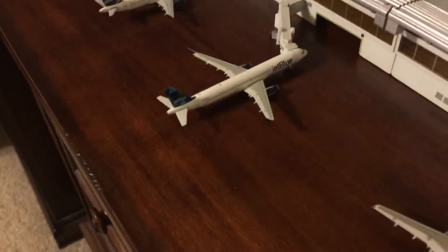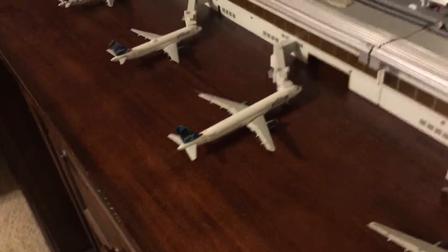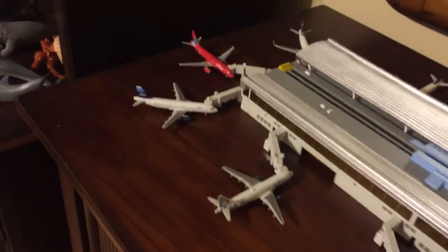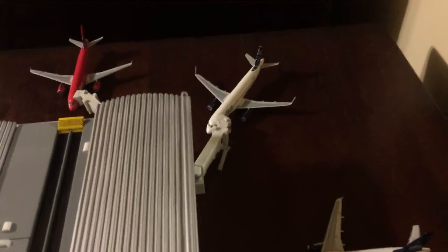Of course, this JetBlue A320 right here is not a Mint experience one, but it is very beautiful and I just cannot ignore it. I mean, who doesn't love JetBlue's decorated tails? They've got the most beautiful liveries ever — that's what I love about JetBlue.